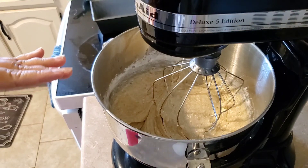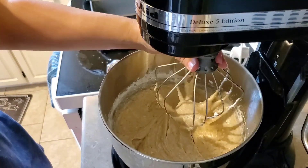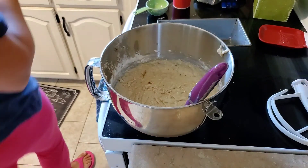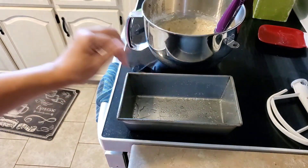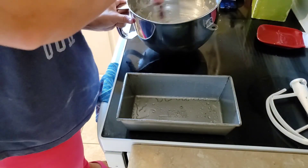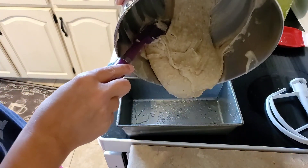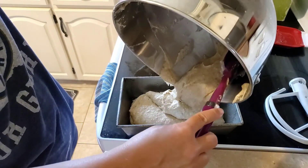Our batter is all mixed up. I'm just going to take my spatula and scrape the sides. None of my kids are here to lick the beaters! Our pan is greased and ready to go, so I'm just going to scrape the batter in — there's just some butter stuck to the side of the bowl. Into the loaf pan we go, and our oven is preheated to 350.